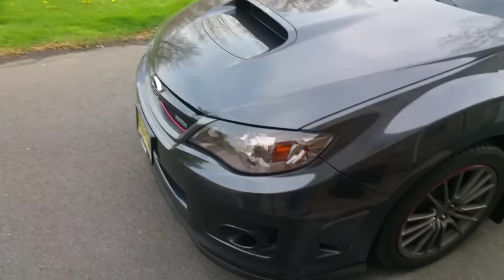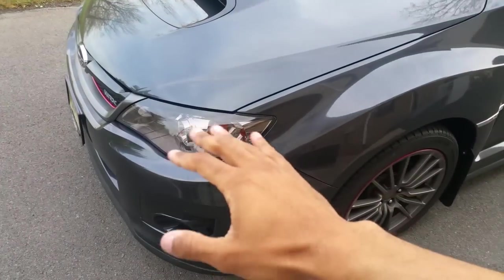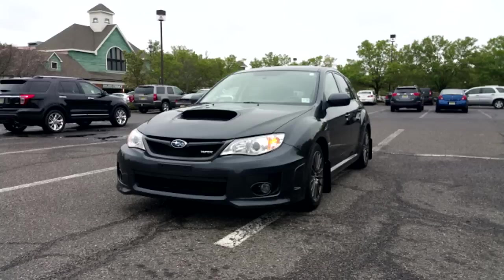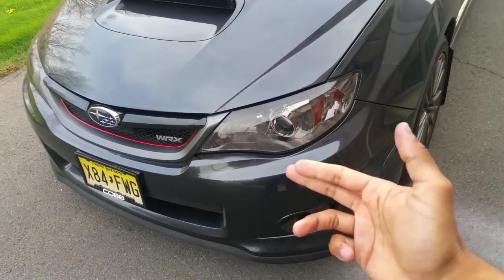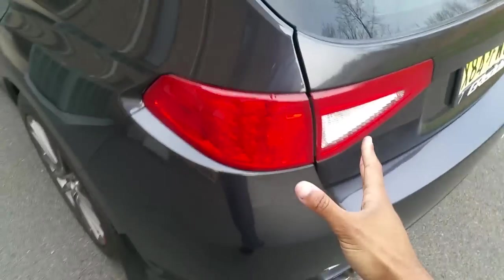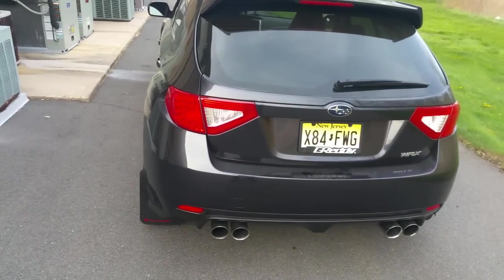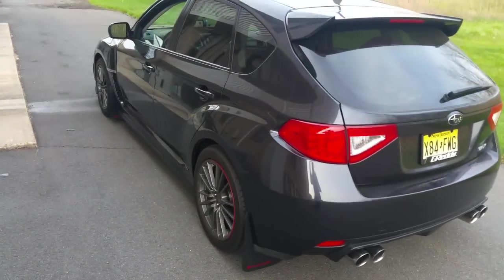One negative about the styling is all the chrome. In 2011 the headlights were black housed, but in 2012 Subaru switched to chrome — way too much for my taste. I didn't want to bake and repaint them due to condensation risk, so I put overlays on to make them darker, almost a gunmetal look. The taillights are also all chrome, which I fixed with red overlays. But it's a negative because if you don't like it, you have to pay to fix it.